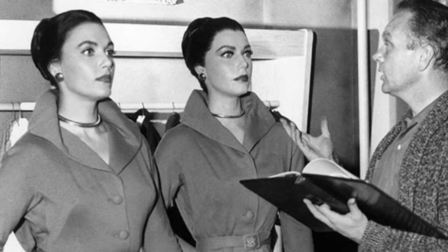Again on the set of 'After Hours,' director Doug Hayes gives some notes to Elizabeth Allen — or seemingly to her mannequin.